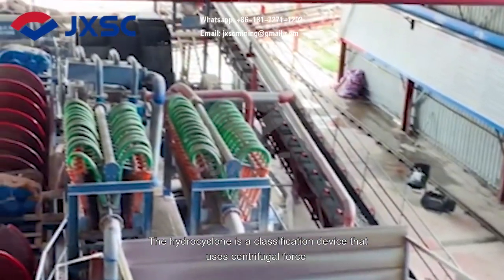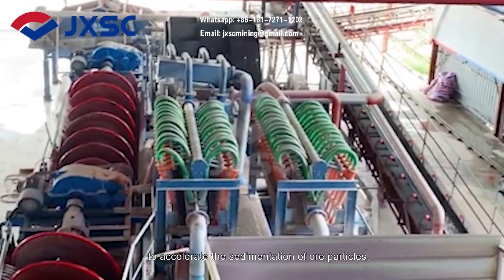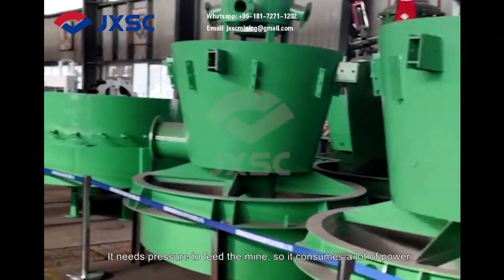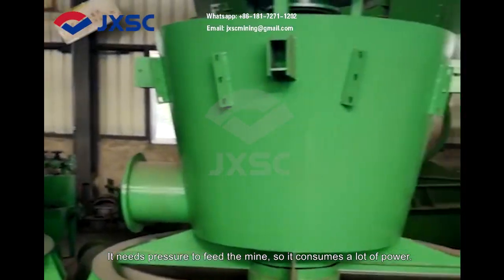The hydrocyclone is a classification device that uses centrifugal force to accelerate the sedimentation of ore particles. It needs pressure to feed the mine, so it consumes a lot of power.